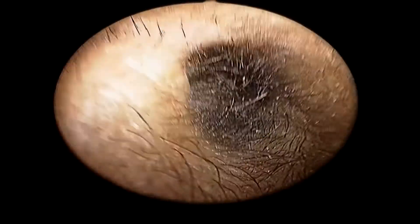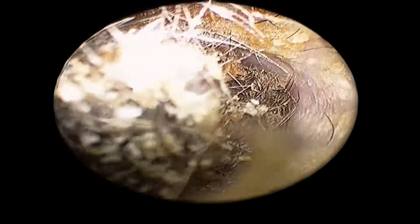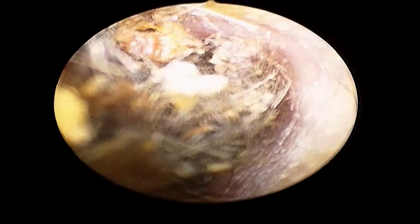Welcome to the NT channel. Please watch this video carefully and share your observations. Yes, you can clearly see there is something in the ear, and there are lots and lots of hairs.